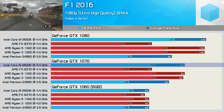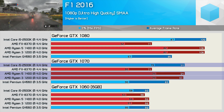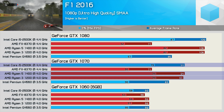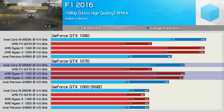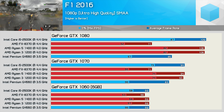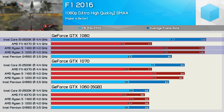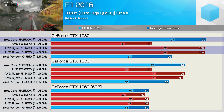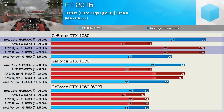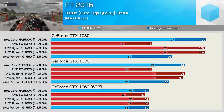Meanwhile, the Core i5-2500K matched the Ryzen 3 1200 and Ryzen 5 1400, averaging 94fps — a very impressive display. On to the GTX 1080, and the 2500K actually pulls ahead of the Ryzen CPUs with a minimum frame rate of 87fps. So if you have an overclocked 2500K and you play F1 2016, I'd probably hold off on upgrading to a current-generation sub-$200 CPU.